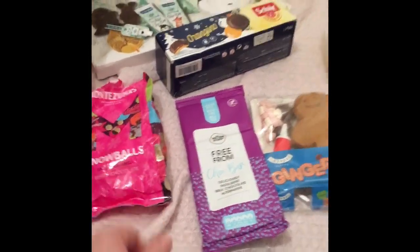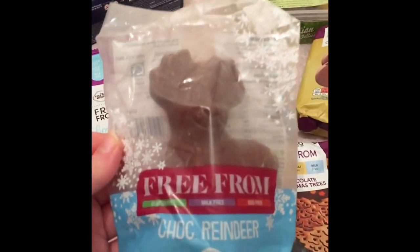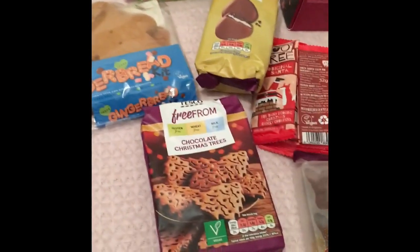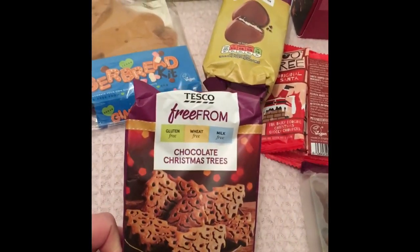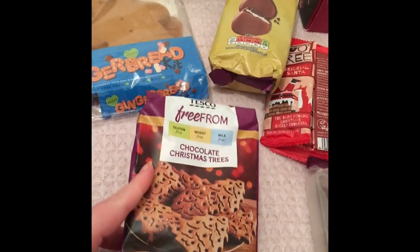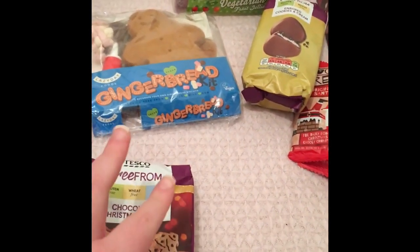This is a vegan and gluten-free chocolate reindeer from Asda. And these are from Tesco — they are vegan and gluten, wheat, and milk-free chocolate Christmas tree biscuits. I've already had some of these — really nice.